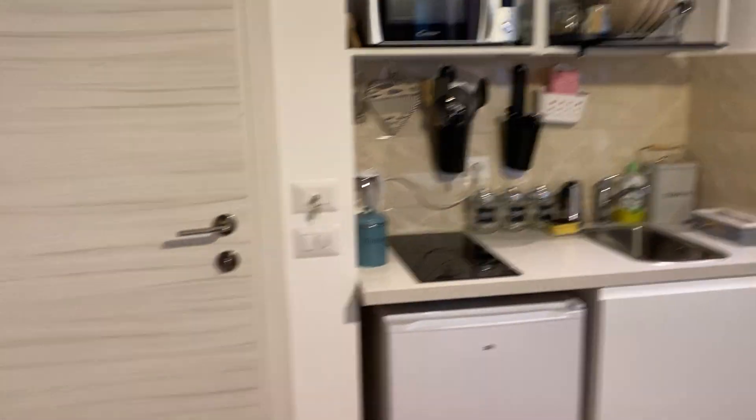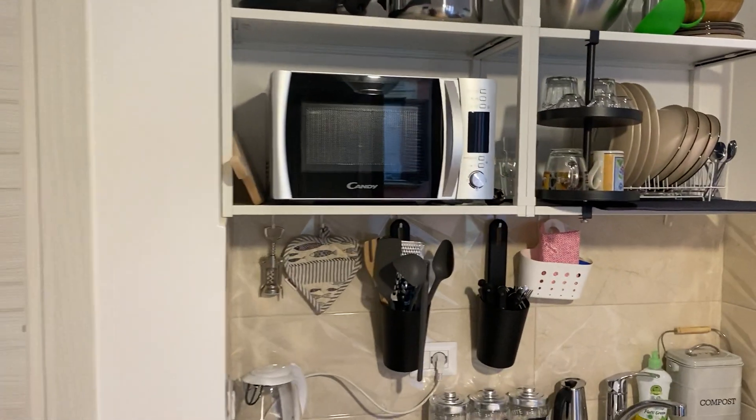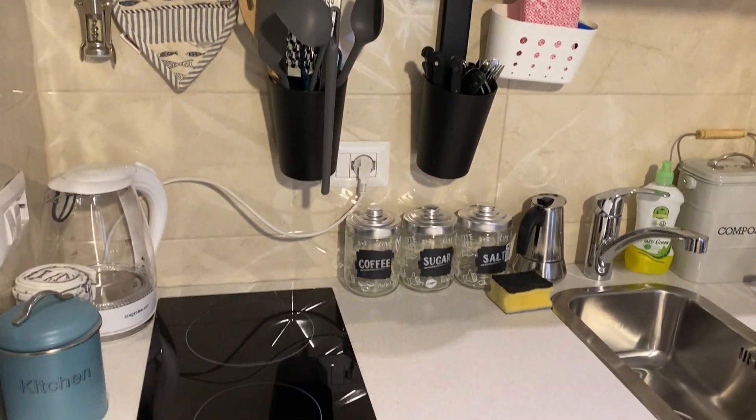Look at this apartment. We start from here. The main door and the little kitchen. It's little but new and full of items.